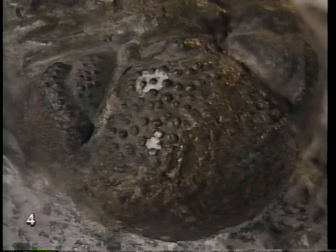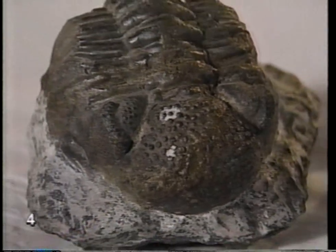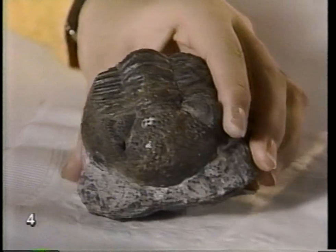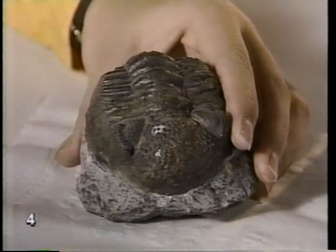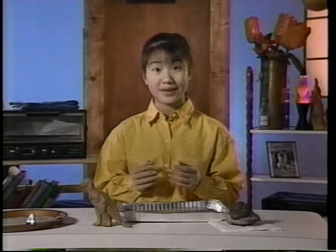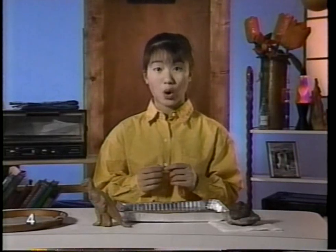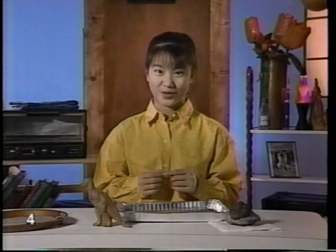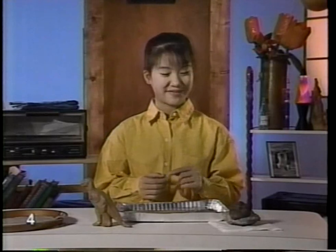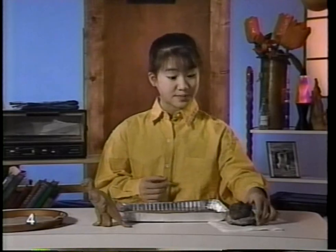A long time ago, there was an animal called a trilobite that looked exactly like this. The actual animal got buried in the mud. After a long time, it disintegrated and left a hole in the ground shaped like the animal. Minerals filled up the hole where the animal used to be and hardened. And now you have this mineral animal instead of a real animal. We're going to make a fossil like this mineral trilobite.